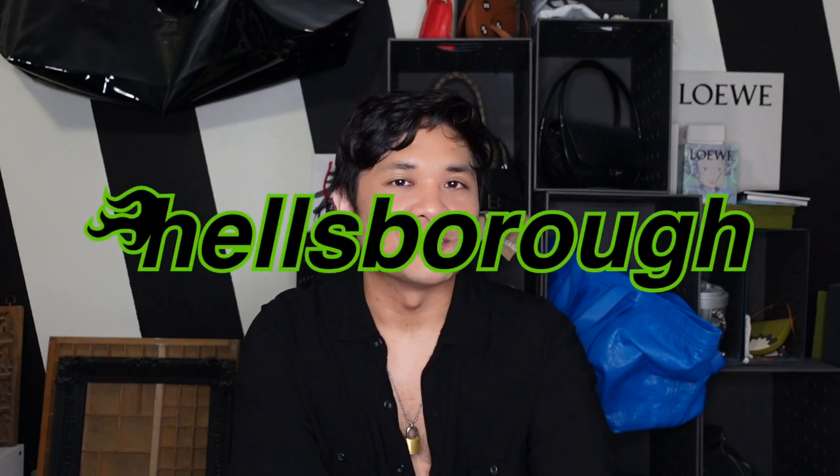Hey guys, my name is Justin and welcome to Hellsboro, where we care about the design behind designer luxury. And if you do too, make sure to subscribe.